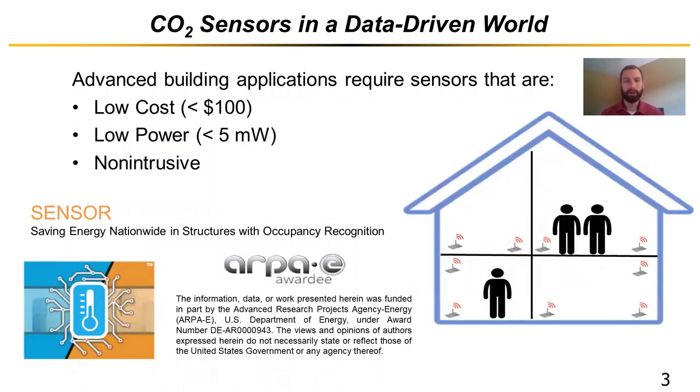This is driven in part by our project sponsor, ARPA-E, which is an agency within the US Department of Energy. This funding is under the SENSOR program — an acronym for Saving Energy Nationwide in Structures with Occupancy Recognition. Occupancy recognition within buildings is important for advanced controls, and CO2 sensors for buildings are relevant for the data-driven world we live in, particularly for something such as demand control ventilation, but one can easily extrapolate to other smart building measures.